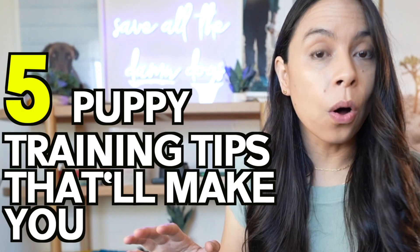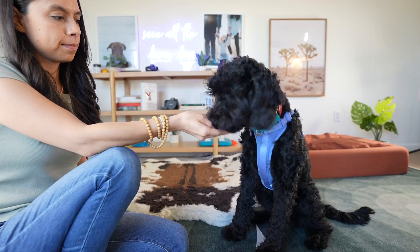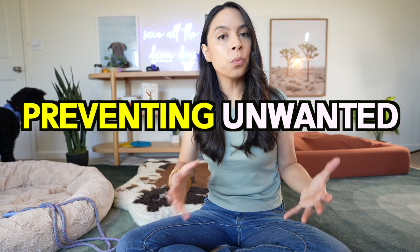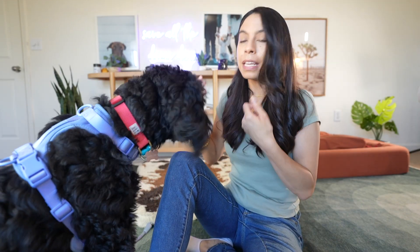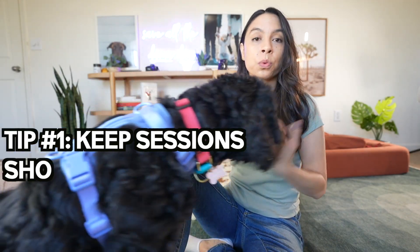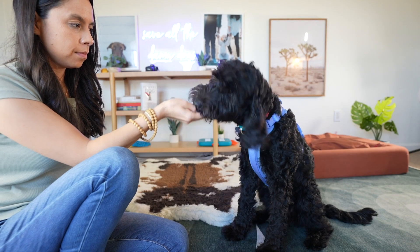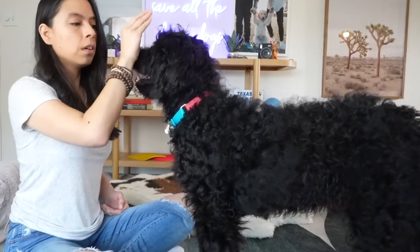These are the five things to teach all of the puppy training basics in only five easy steps. This video is going to be different because my method of puppy training focuses on preventing unwanted behaviors before they become habits — this is what I call proactive puppy training. When you're working with your puppy, keep sessions really short, really positive, and only end on a positive note, working in an environment with minimal distractions so that you are the most exciting thing to them.